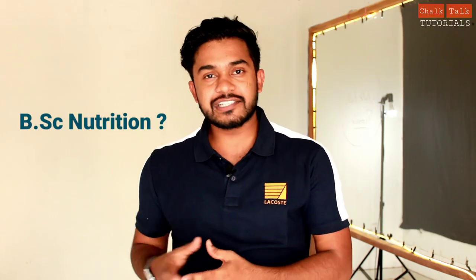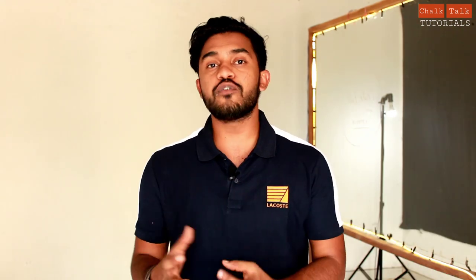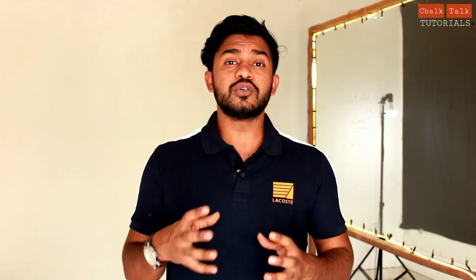Are you looking for correct information on BSc Nutrition? If yes, then you are on the right video because in this video we'll discuss everything about BSc Nutrition — the eligibility, the syllabus, the government jobs, private jobs, etc. So welcome to Chalk Talk Tutorials. BSc Nutrition is basically a three-year undergraduate degree course which offers the study of food and nutrition — the study of the relationship between food, nutrition, and health. India mein bahut saare colleges hain jo is course ko offer kar rahe hain, kuch private institutions, kuch government institutions. Lagbhag sabhi colleges jo hain is course ko offer kar rahe hain, iska scope bhi dhire-dhire badh raha hai.